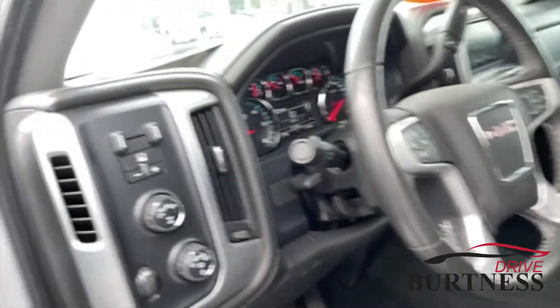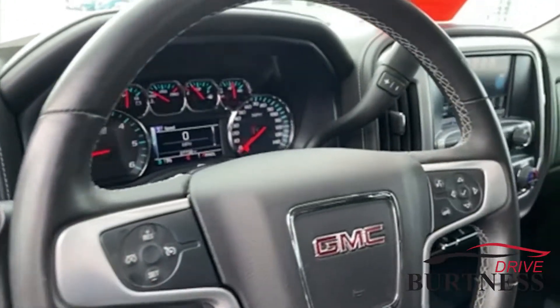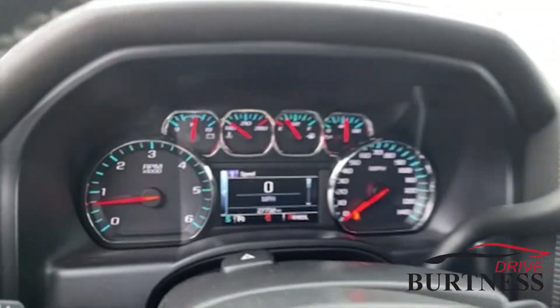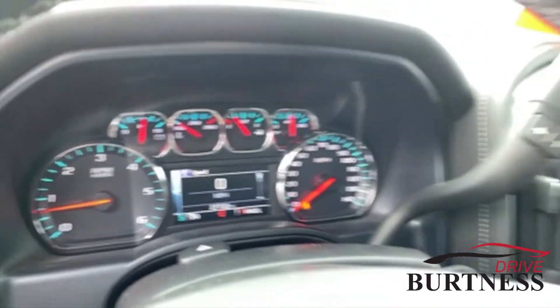It also has all-weather floor liners, a power driver seat, trailer brake controller, and there's the odometer — 27,000 miles.